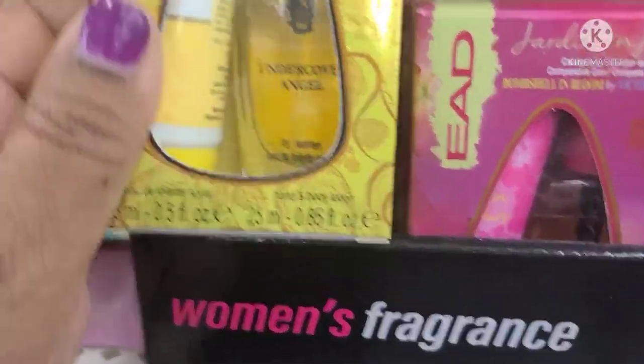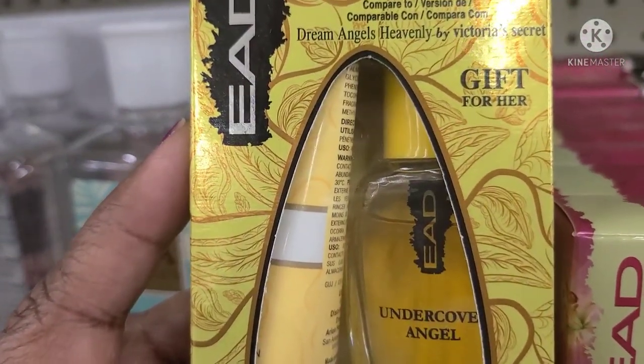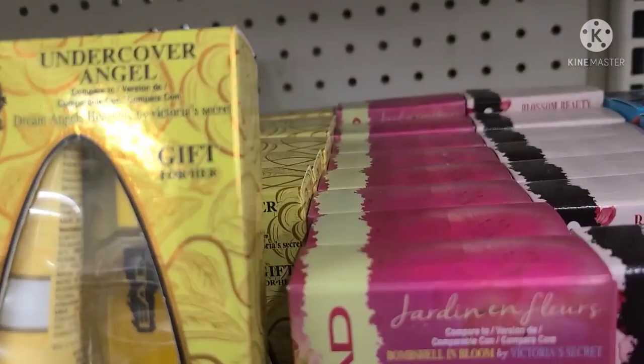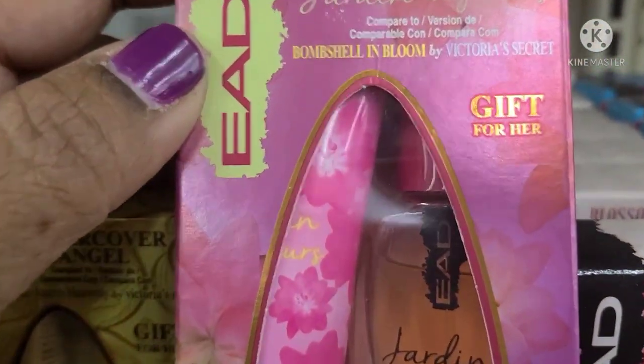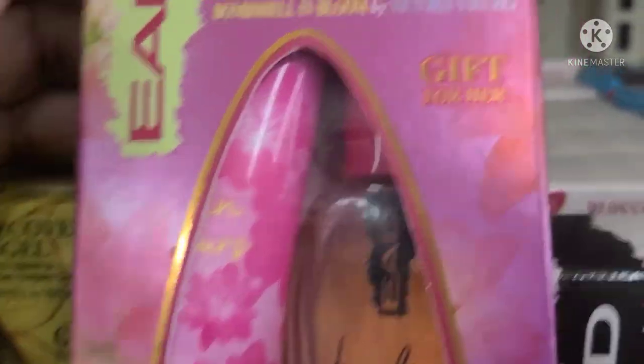These women's fragrance gift sets — this one is Undercover Angel, compared to Dream Angel's Heavenly by Victoria's Secret. It's a small bottle of perfume and a hand cream. And then they got this one here, Flues, compared to Bombshell in Bloom by Victoria's Secret.